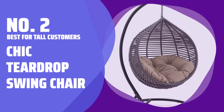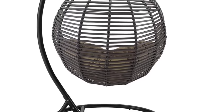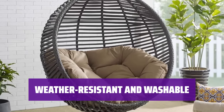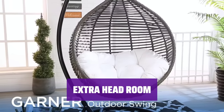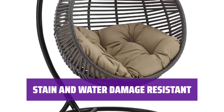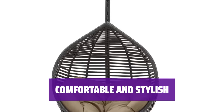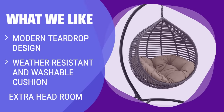Number 2: Best for Tall Customers — Chic Teardrop Swing Chair. This swing chair features a chic and modern teardrop shape paired with an incredibly soft and comfortable cushion. The cushion is weather-resistant for outdoor use and washable, making it easy to clean and maintain. The teardrop style not only looks great but also provides extra headroom at the top, perfect for taller individuals or family members. Say goodbye to worrying about wine stains or water damage, as this swing chair is designed to resist both. If you are looking for a modern, chic design with extra headroom and easy maintenance, this teardrop swing chair is ideal.